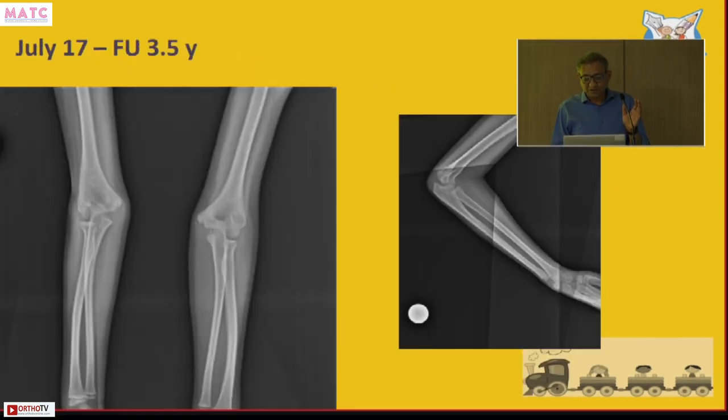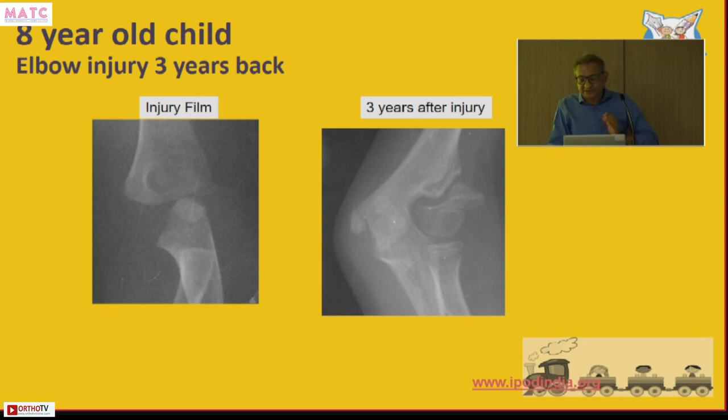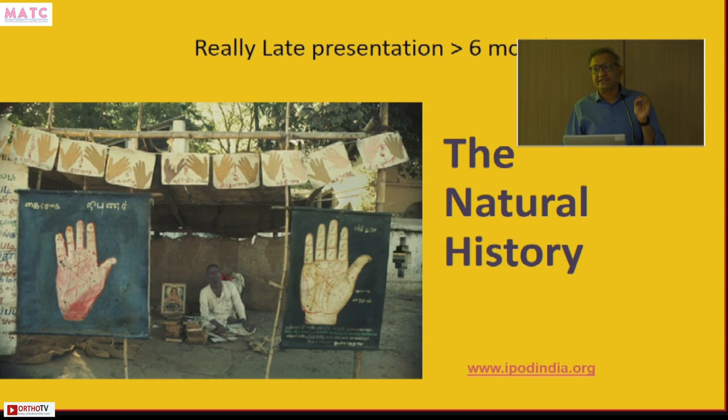What about patients who come really late — after three months, six months, sometimes 15 years? I have one patient who is 45 years old with a non-union lateral condyle fracture. Here is a typical patient: a three-year-old untreated lateral condyle non-union with good range of movement, no pain, a little instability, no tardy ulnar palsy. The question is: should you be treating this at all? That is why we need to know the natural history of lateral condyle non-unions.